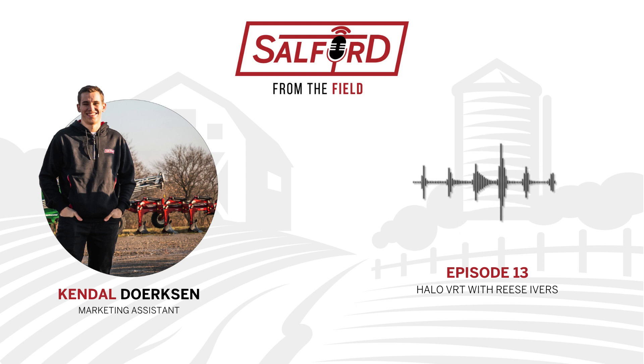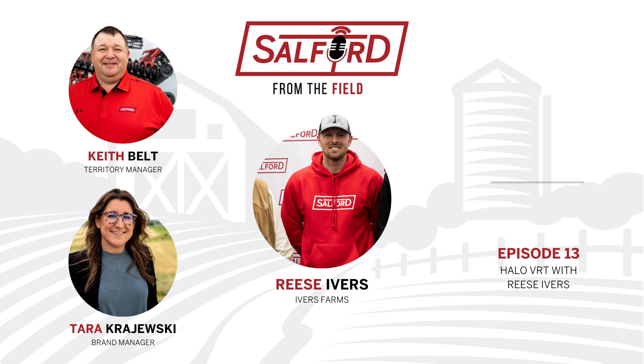Our planters aren't rolling yet, but when this podcast was recorded the guys at Ivers Farms were kicking off their 2023 planting season in Illinois. If you've never heard of Ivers Farms, go to YouTube and check out their channel — they're posting great content every week. They recently purchased a 40-foot Salford Halo VRT, and that's what we're talking about today. Salford's brand manager Tara Kajewski and territory sales rep Keith Belt sit down with Reese Ivers to discuss his experience with the VRT.